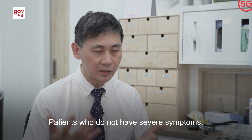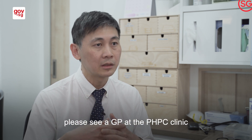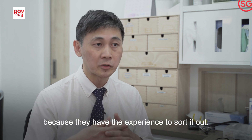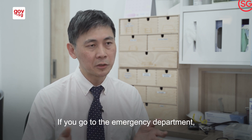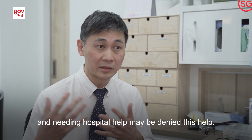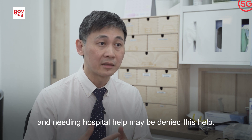Patients who do not have severe symptoms, please see a GP at a PHPC Clinic because they have the experience to sort it out. If you go to the emergency department, you might crowd out the resources, and patients who are truly severe and needing hospital care may be denied that help.